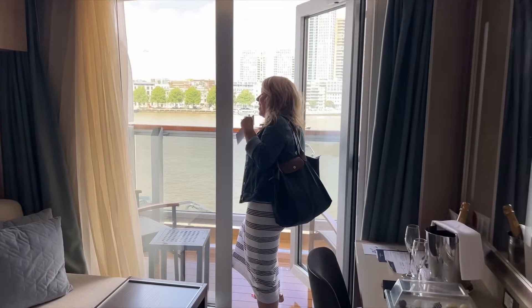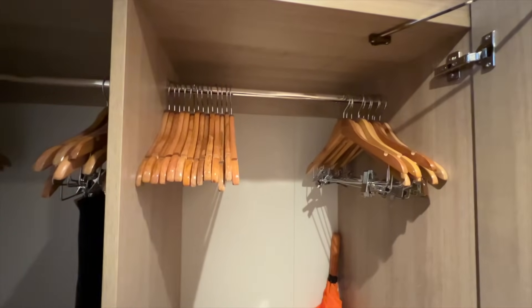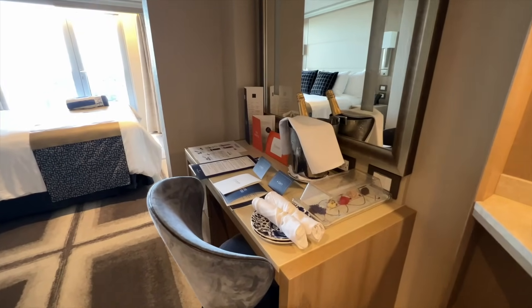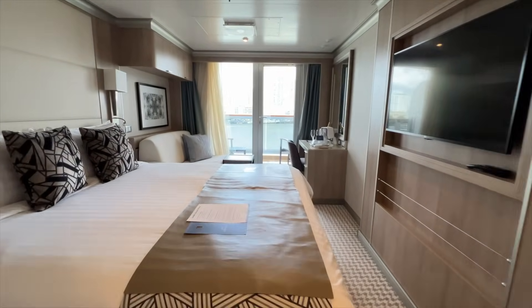If you have a balcony, check that out too. You're going to meet your cabin attendant — if you don't meet them right away you'll meet them a little later in the day. When you do, find out their name. If you have any special requests, like extra hangers or an ice bucket filled daily, that's a good time to ask, but be patient with them as this tends to be one of the busiest days of the cruise.